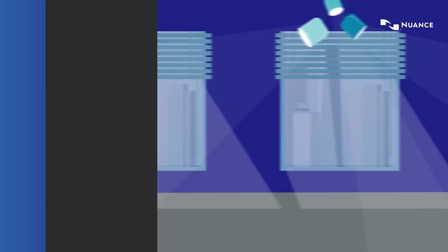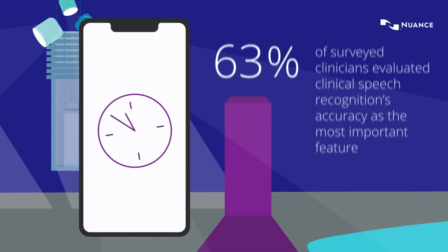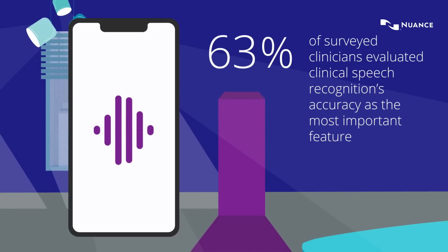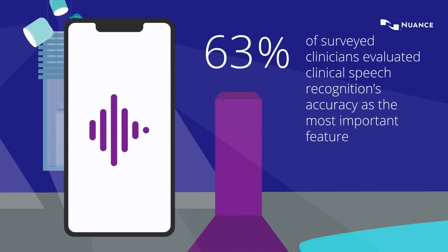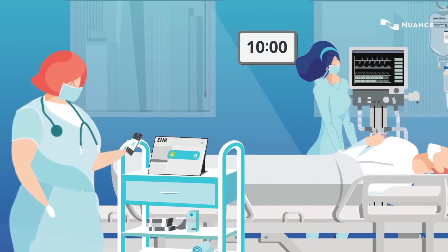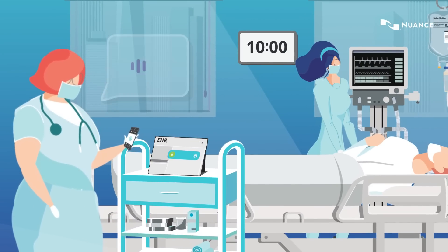With the need for time-saving solutions, the accuracy of speech recognition has been evaluated as a key contributor in easing the administrative burden of clinical documentation, by empowering clinicians with the ability to use their voice to document rather than typing into the EHR.